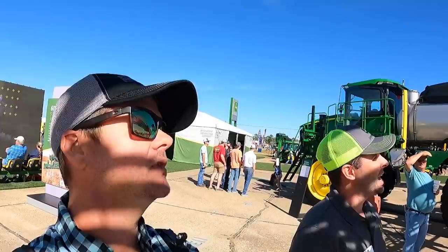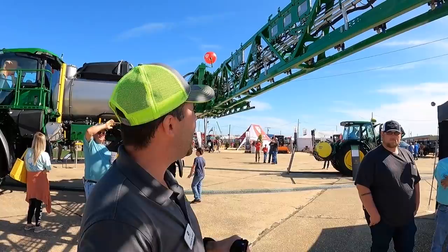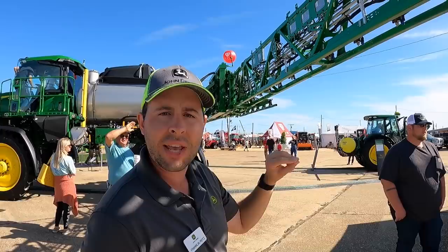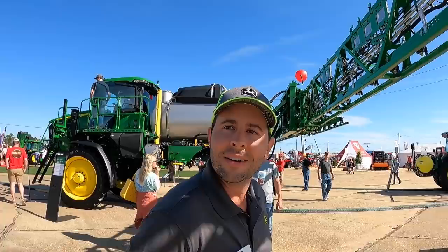Does each row have a camera? Yes, we've got one camera for every meter on the boom — about 36 cameras on this 120-foot boom — surveying about 2,200 square feet at all times as you go through the field. The cameras are the eyes; the silver boxes are the processors — the brains. It takes about 0.2 seconds, the blink of an eye, for the camera to see the weed, the processor to send the signal down to the nozzle, and spray just that weed. Phenomenal technology.